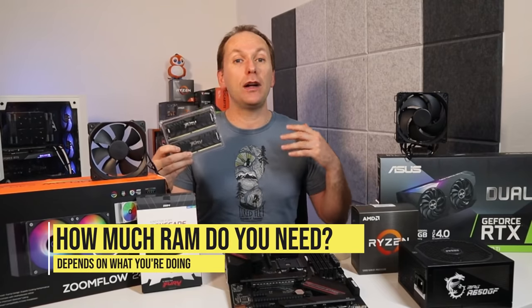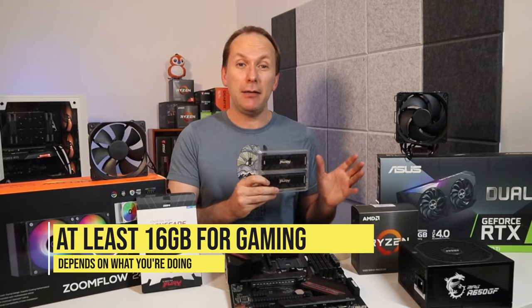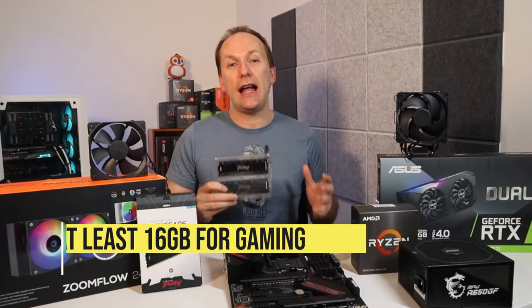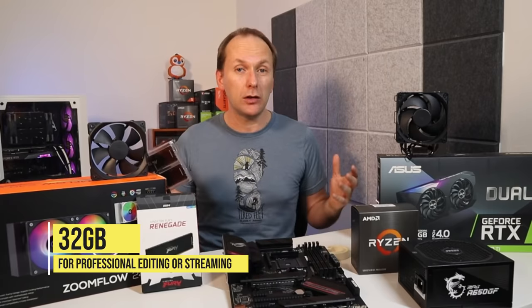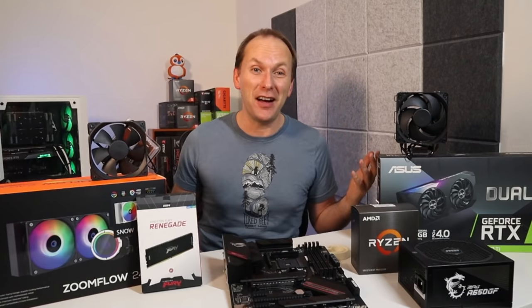How much memory you need depends on what you're doing. A general rule of thumb is at least 16 gigabytes for gaming, streaming gameplay to a service like Twitch, or amateur video editing. I'd recommend at least 32 gigabytes for professional level streaming or production workloads. And of course, RAM can come with RGB, which is just a lot of fun.